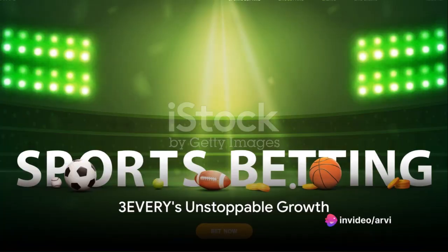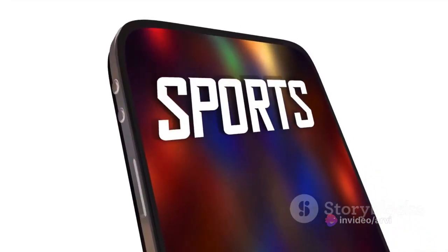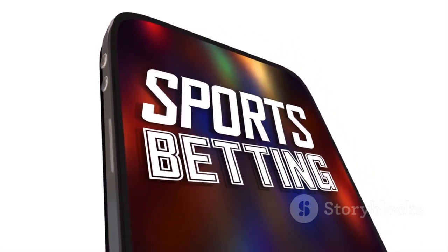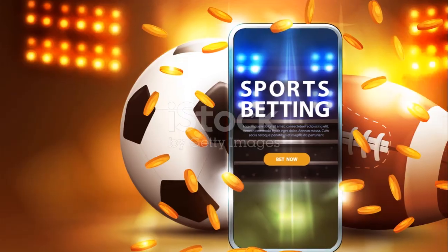Unearth the thrill of sports and betting with Sportsline. Dive into the game, make your predictions, and celebrate your victories. Experience the adrenaline only with Sportsline. Follow the link in the description to get started.